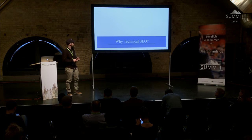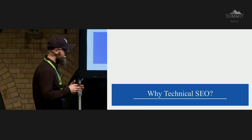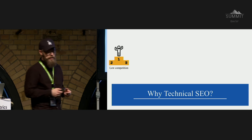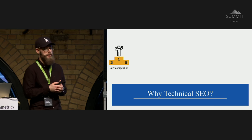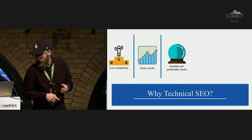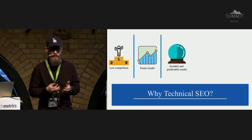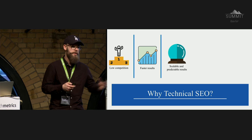How to deliver outstanding results with technical SEO? Let me start by spoilering why technical SEO is awesome. First, it's low competition — there are not too many good technical SEOs out there, so you can get really good results fast. Secondly, it's scalable and results are very predictable. Unlike content marketing campaigns, which are sometimes difficult to scale or predict, technical SEO is very good at scaling across international structures.